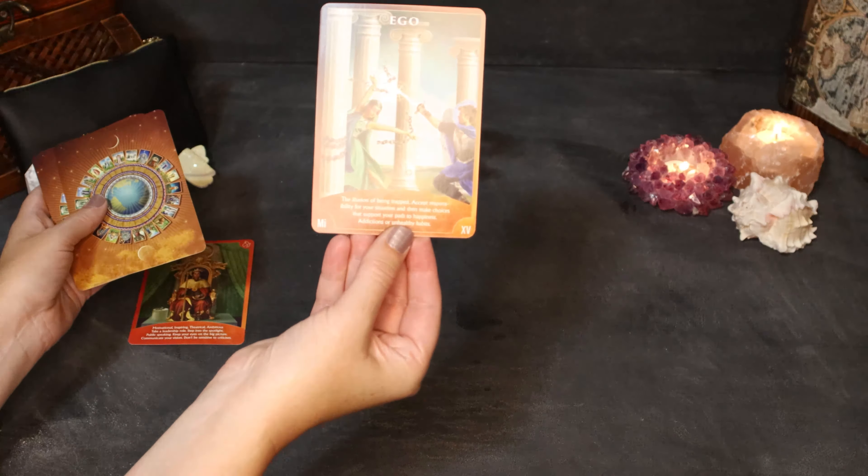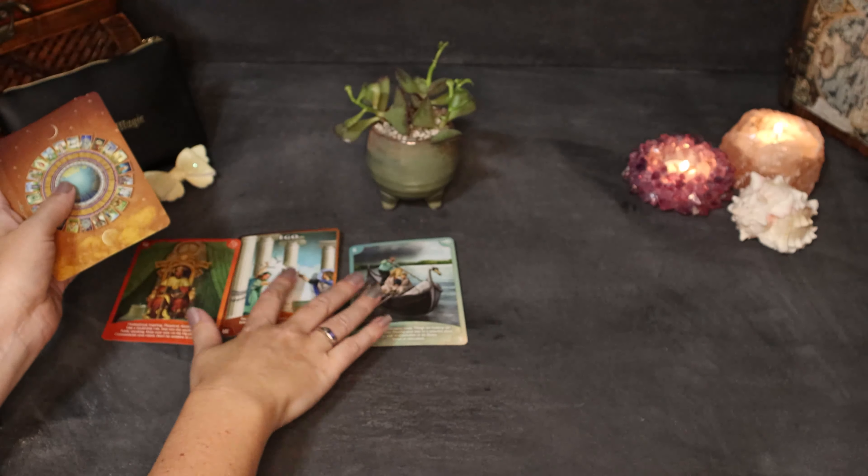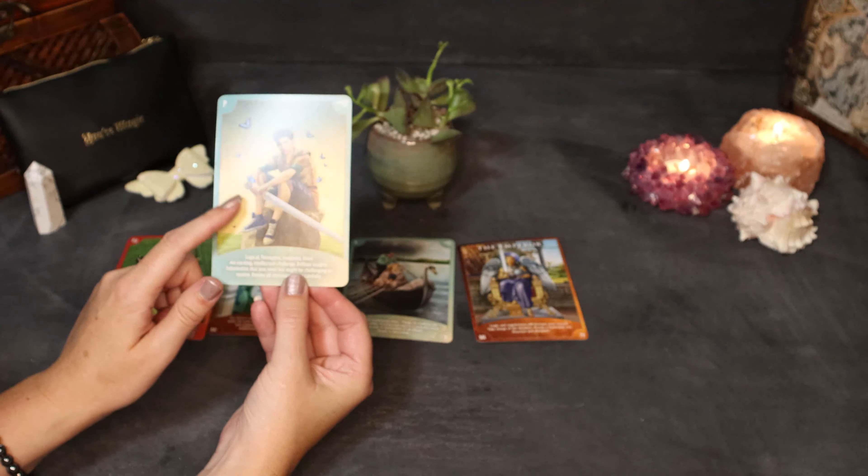Next we have a Hoya kerrii — it is variegated. This is actually just one leaf with roots. It can have multiple leaves but usually you will just see it with the one leaf. It's really popular around Valentine's Day because of the heart shape. Actually, all of these have a Valentine's Day connection.